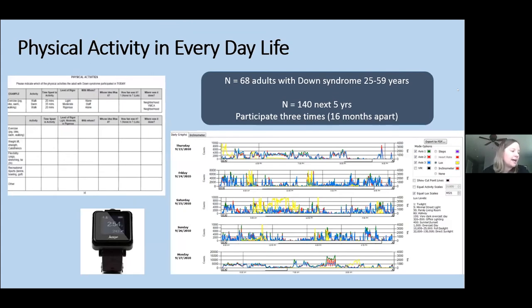Our lifestyle study tracks physical activity in the everyday lives of adults with Down syndrome who are part of ABCDS. We ask caregivers and the adults with Down syndrome to complete a daily diary record, and the adult wears an accelerometer — a device that looks like a big wristwatch — to track their movement across seven days in everyday life. Today I'm sharing findings from 68 adults with Down syndrome who've completed our study, with funding to enroll a total of 140 adults tracked across three time points over the next five years.